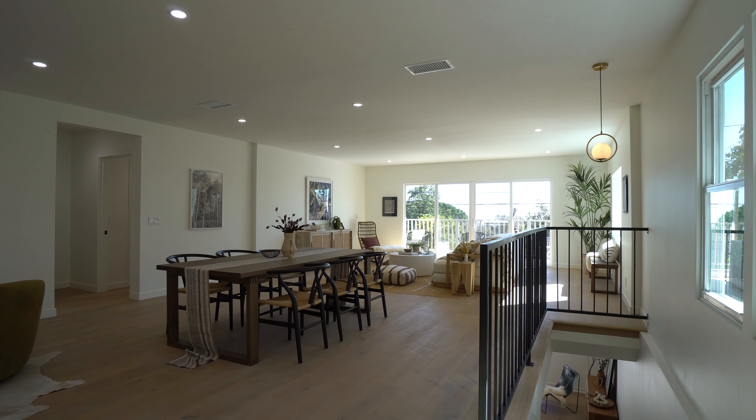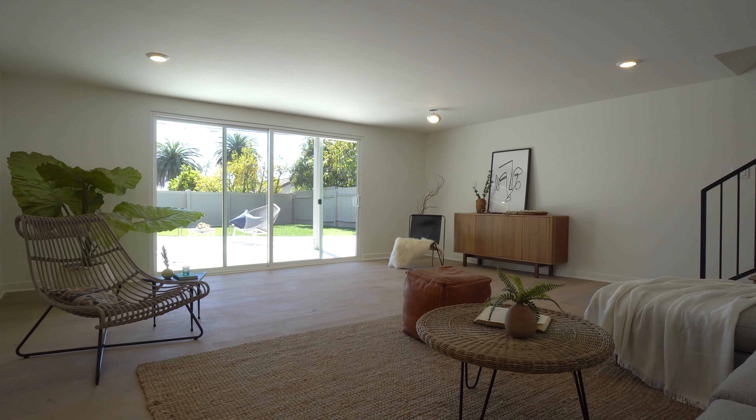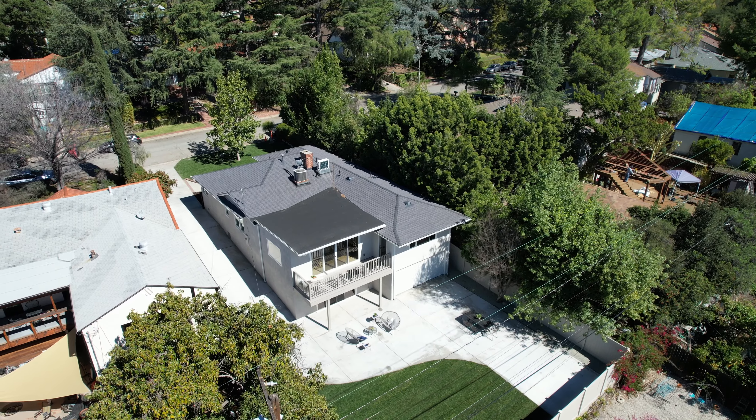Down the stairs you'll find an expansive second family room leading into a lush private backyard and an attached two-car garage.